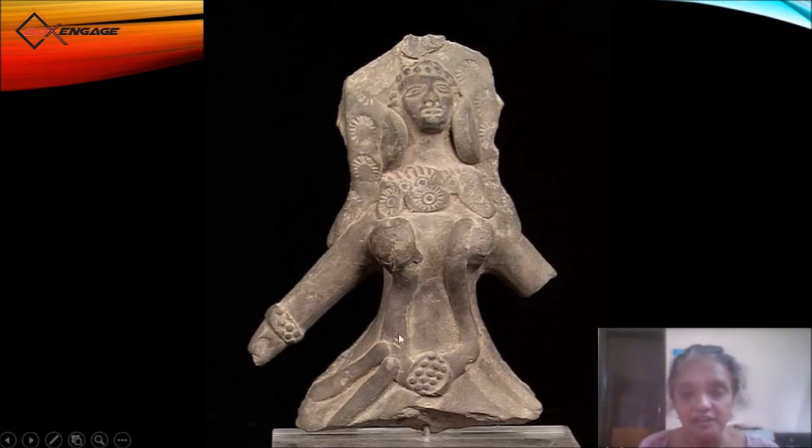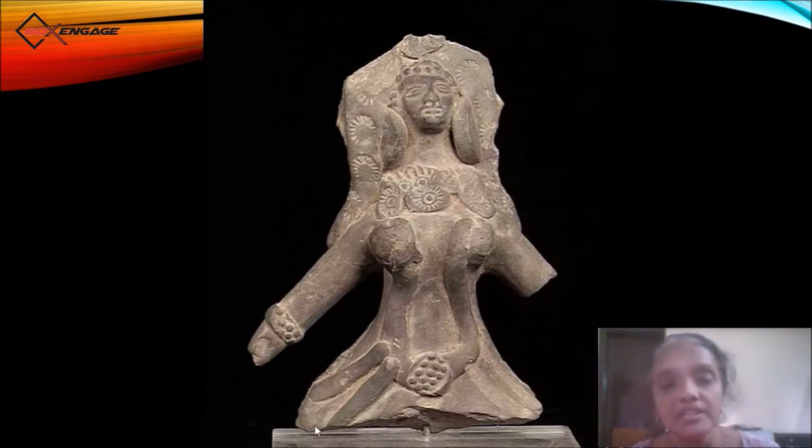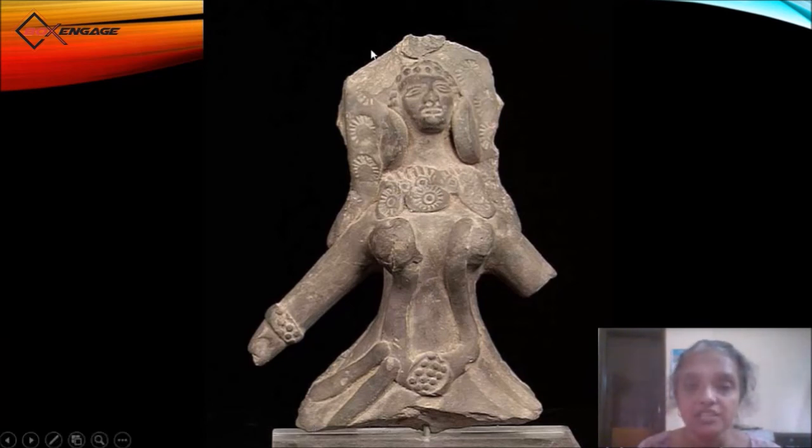She is wearing clothes — there is a clear depiction of garments hanging from her abdomen. She is also wearing ornaments which again have carving. She has a flat lower surface, so she could be placed on a pedestal and worshipped. This comes very close to the goddess as she is depicted today, and this type of terracotta figurine you continue to see in the later part of Indian history.